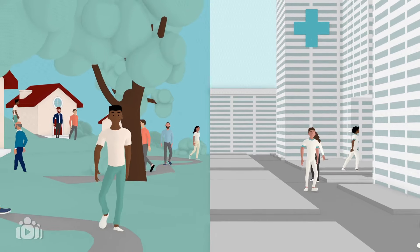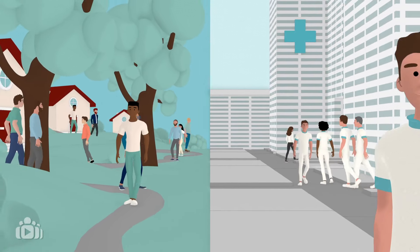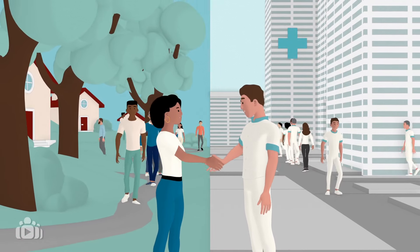Healthcare works best when patients, caregivers and healthcare professionals work together. Shared decision-making is a collaborative approach to making treatment choices that are right for the patient.